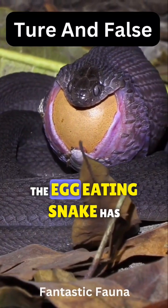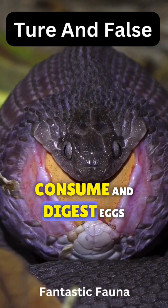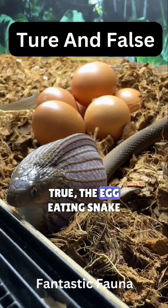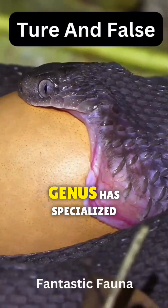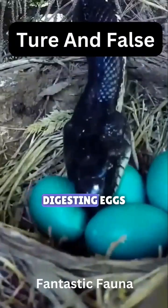True or false: the egg-eating snake has specialized adaptations to consume and digest eggs? True. The egg-eating snake, also known as the Dasypeltis genus, has specialized adaptations for consuming and digesting eggs.